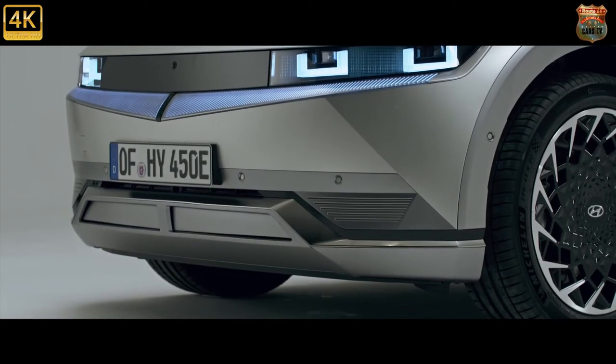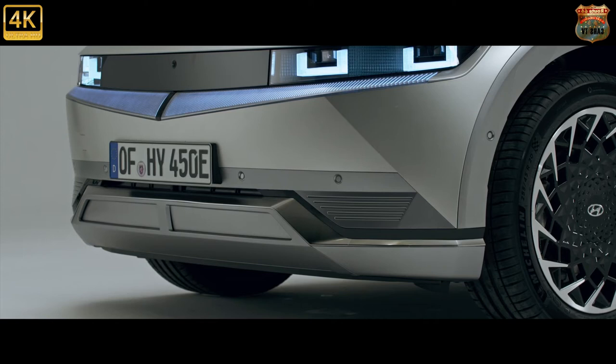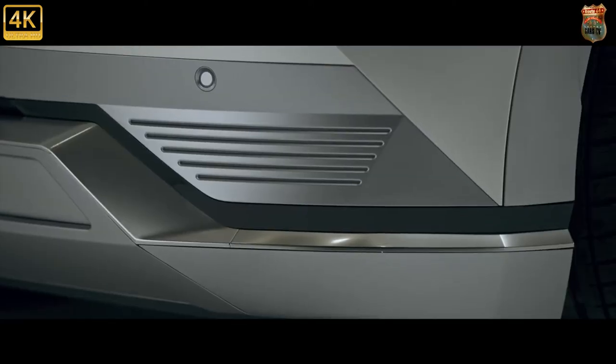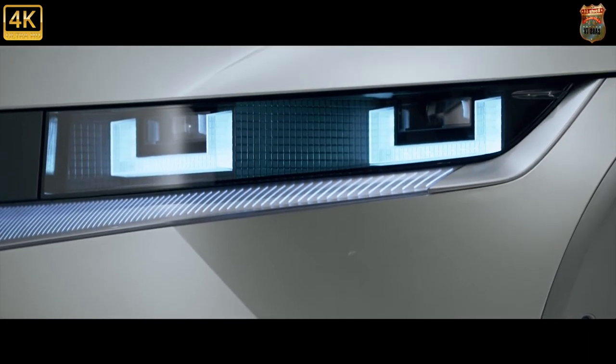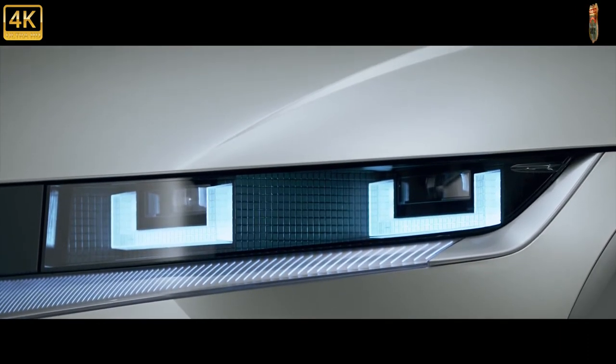The first of a new family of all-electric cars from Hyundai — expect smaller IONIQ 3s and 4s and a larger IONIQ 6 in the fullness of time. And expect those to be rather excellent machines, if this first effort is anything to go by.